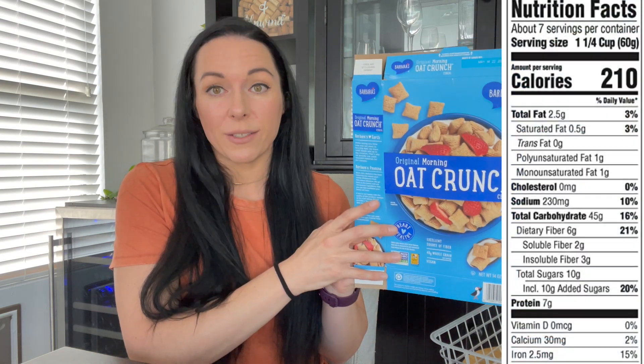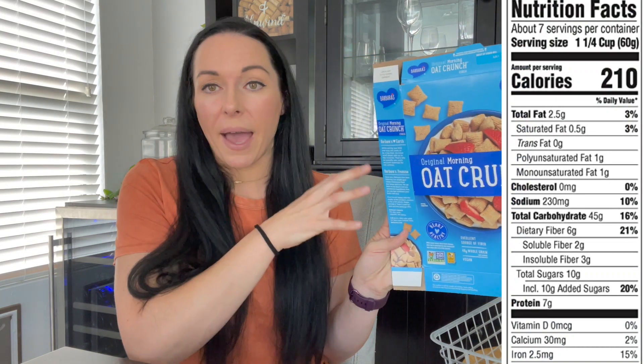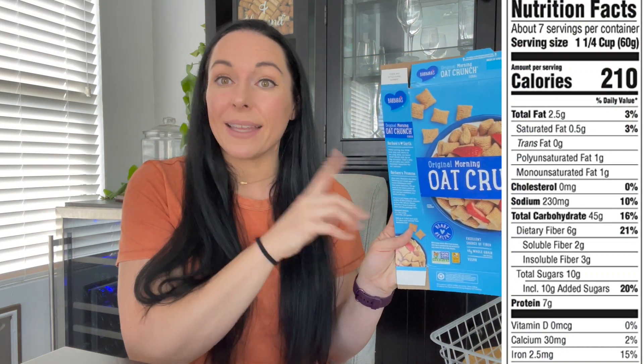Next, I got this at Whole Foods — it's the Barbara's Original Morning Oat Crunch cereal. Basically, it's an alternative to the Quaker brown sugar square oats. I think those might have honey in them and aren't technically vegan. This is a great alternative — it brought me right back to those. If you really like that Quaker oat cereal, this is really good. I would definitely get that again.